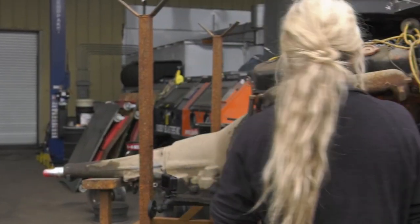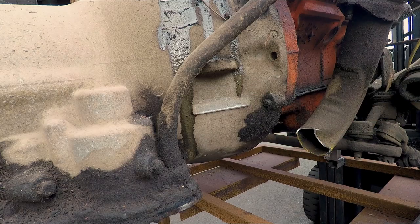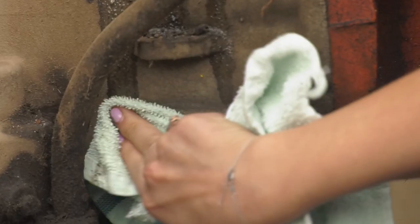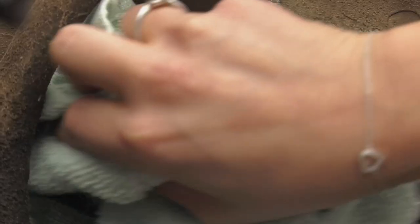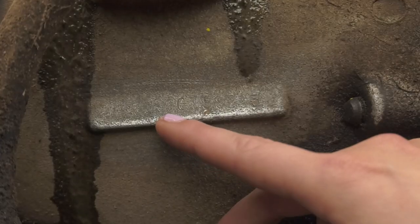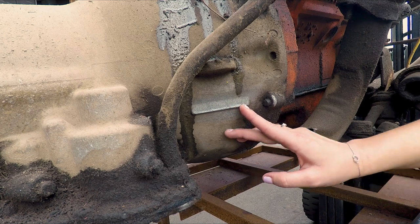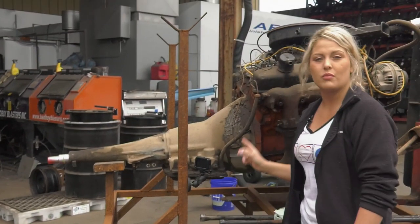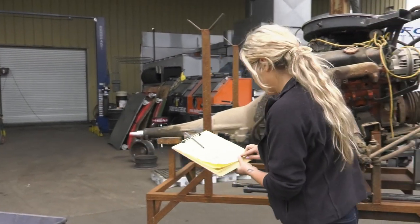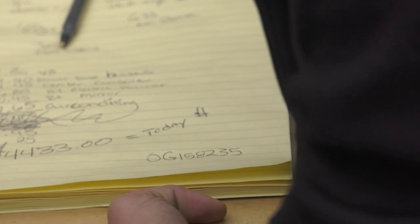I've got my brake cleaner here. Starting with the transmission since it looks like that's where my dad started. The numbers coming through look like 0G158235, which sounds really familiar. I want to double-check them with my notebook — I got those numbers off the VIN: 1-5-8-2-3-5. It matches — this looks like a numbers-matching transmission.